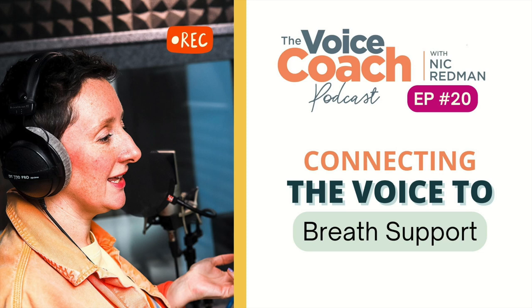It's the Voice Coach Podcast with me, Nick Redman, your own personal voice geek ready to guide you through getting the most out of your speaking voice. If you use your voice for a living as an actor, podcaster, voice artist, speaker or presenter, then this is the podcast for you. Let's crack on.